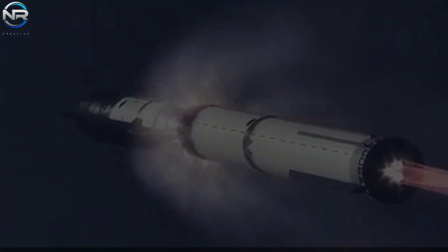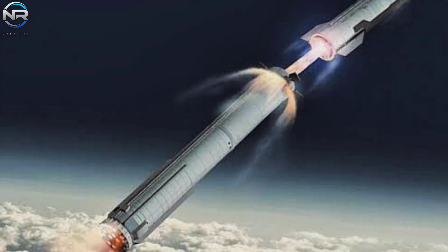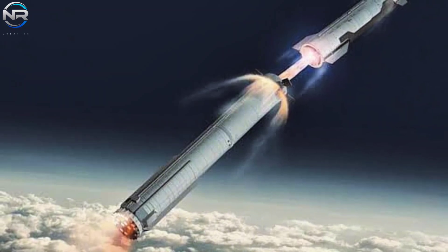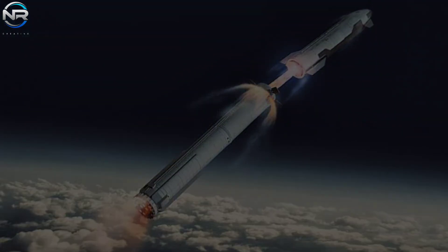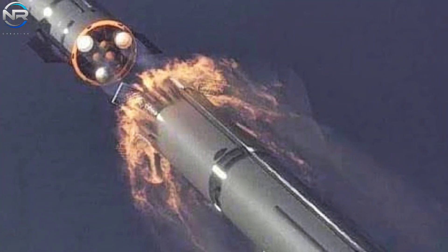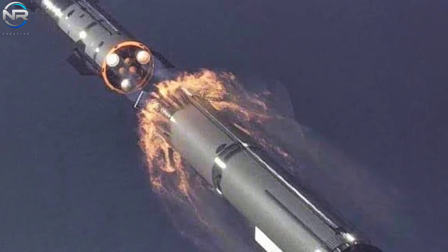Hot staging facilitates the ignition of the upper stage engines while the boosters remain attached, thus ensuring a smoother separation. However, this technique produces a large jet of hot exhaust gas directly above the boosters. The ring design is intended to effectively dissipate the exhaust fumes, but in practice it fails to channel all the heat and pressure as intended. Instead, some of it bounces off, resulting in a phenomenon called back pressure and back shock.